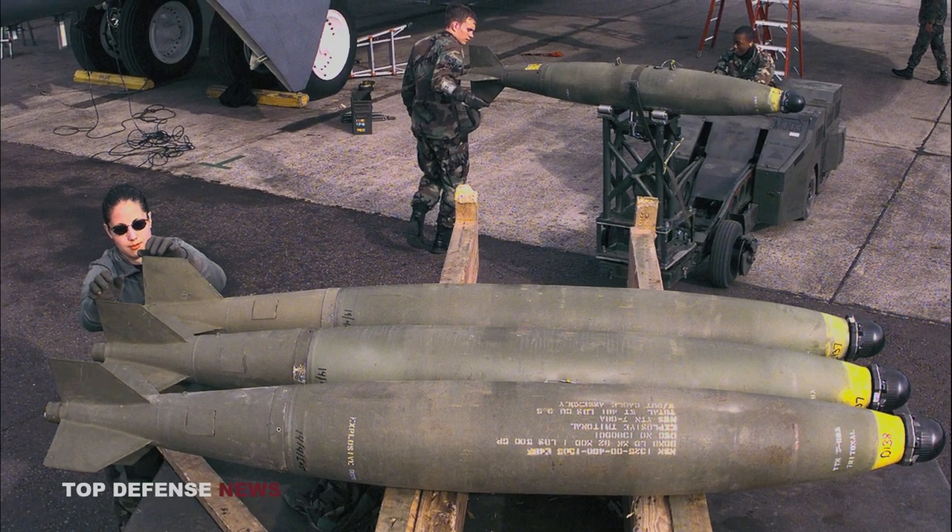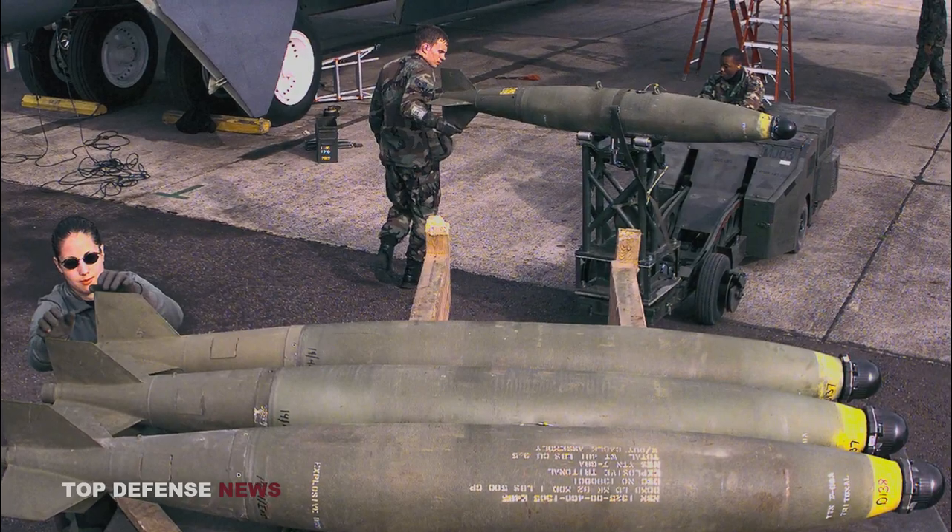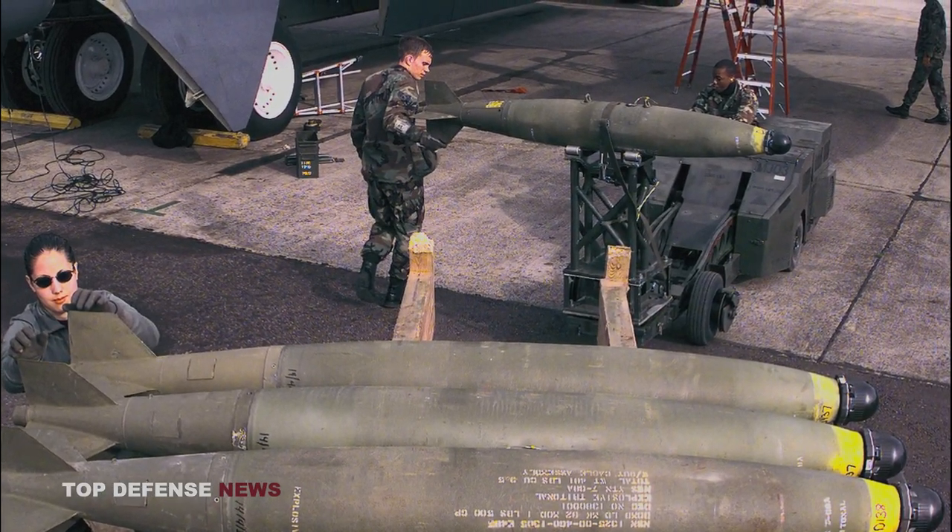Over the years, there have been several variants and modifications of the Mark 82 bomb to enhance its capabilities and meet evolving operational requirements. These variants include the Mark 82 Snake Eye, which has folding fins to provide increased maneuverability and shorter range, and the Mark 82 Air, which has a fuse optimized for airburst detonation.